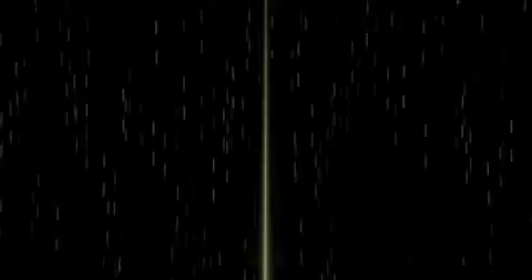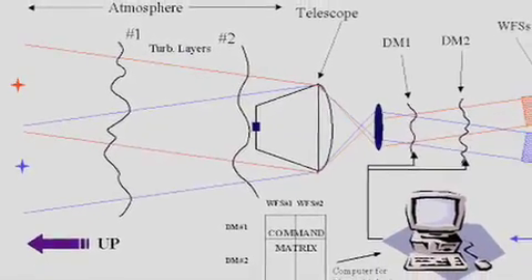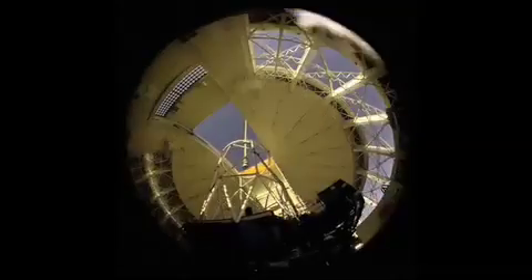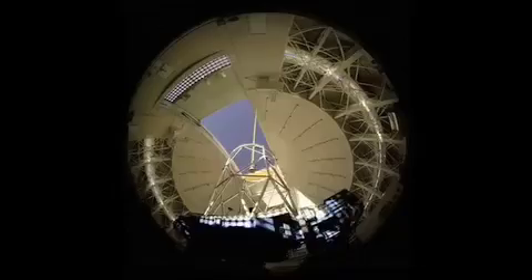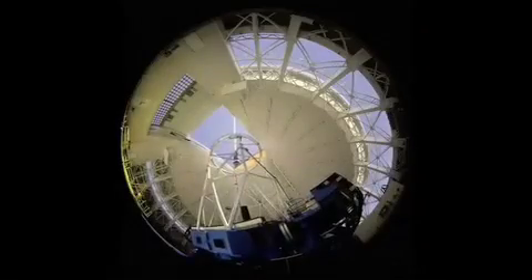It's creating a laser guide star in the sky. This artificial star is used as a reference source for adaptive optics systems on Gemini instruments. A next-generation adaptive optics system using five laser guide stars is nearing completion at Gemini South in Chile. It is called multi-conjugate adaptive optics, or MCAO. MCAO is at the heart of the technology required for the next generation of large telescopes that will have mirrors 30 meters or more in diameter.